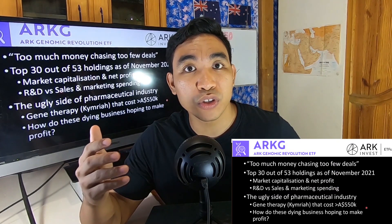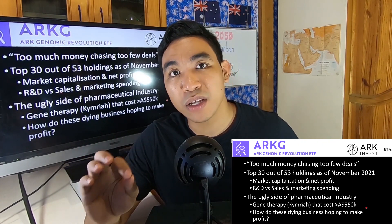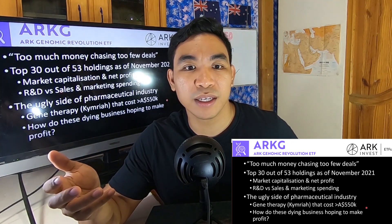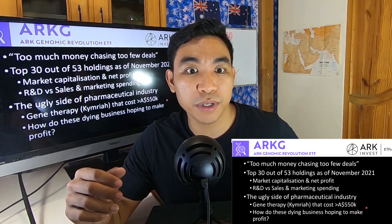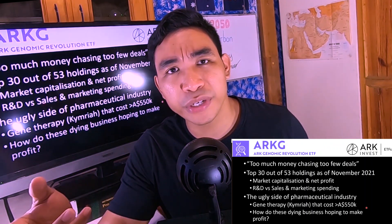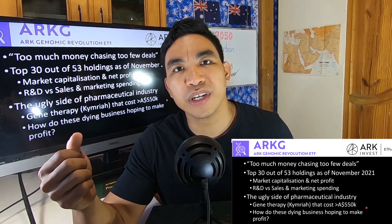We're going to look deeper into the top 30 out of the 53 holdings in this ETF as of November 2021. We're going to look at the market capitalization, the net profit, and also the R&D spending compared with the sales and marketing spending for these companies. Lastly, we're going to talk about the ugly side of the pharmaceutical industry that ARK Investment hasn't really communicated to investors.